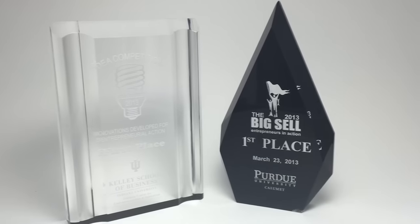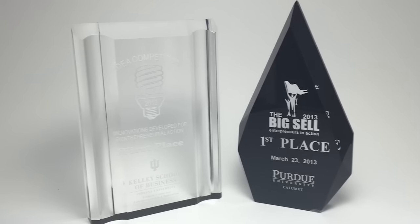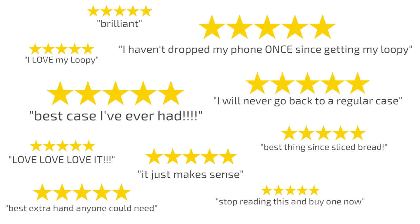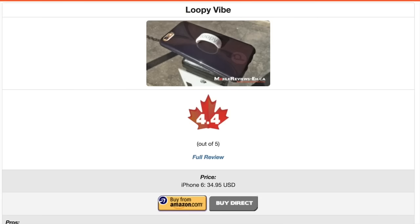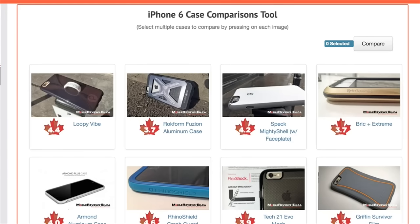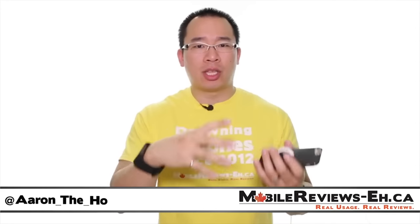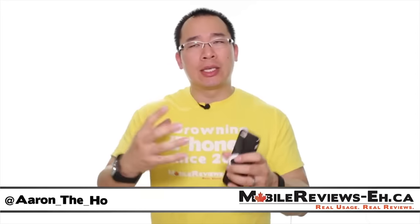Loopy won first prize at both Purdue and Indiana University entrepreneurship competitions, and those in the loop love their Loopies. Even the pros: "This is one of the highest rated slim cases that we've reviewed out of three dozen cases." Always really refreshing to find a product that actually makes the technology that's supposed to make our lives easier, easier to use.